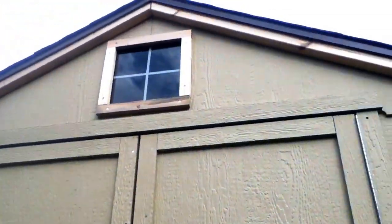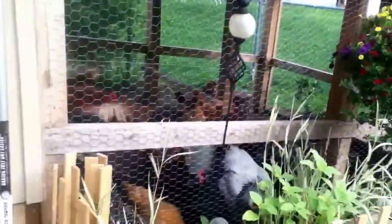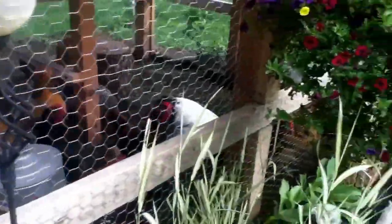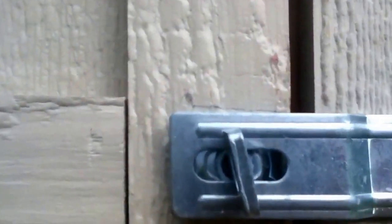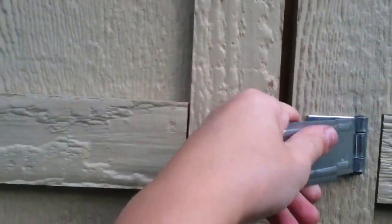All right guys, welcome back, and we're taking a look at my chicken coop. We got a $500 shed here, and it fits all 19 chickens. We have a lot of really cool chickens, and we have a little garden kind of thing set up here with some fencing so they can't get to it as easily. We have a fan in here for summertime, since it is summer right now.